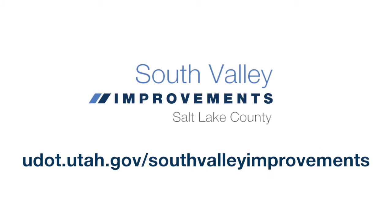To learn more about any of these South Valley improvements and sign up for weekly construction updates, visit the website on your screen.